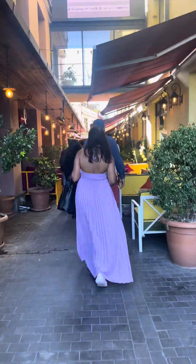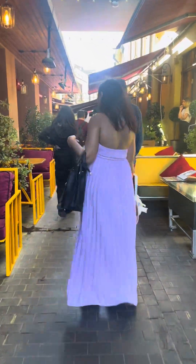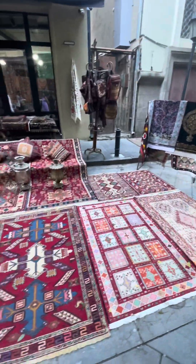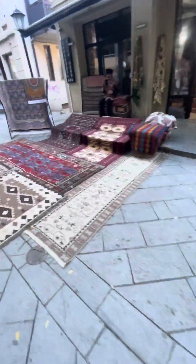After coming back to Tbilisi, we were heading to the Clock Tower, which is the oldest in Georgia. It was good — you should try it. These markets around it are beautiful; you should explore them in the evening time.